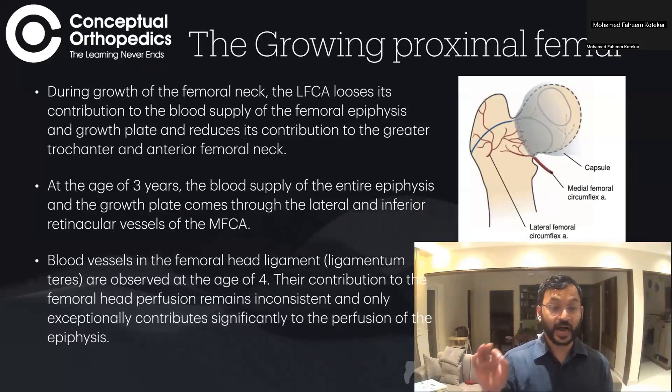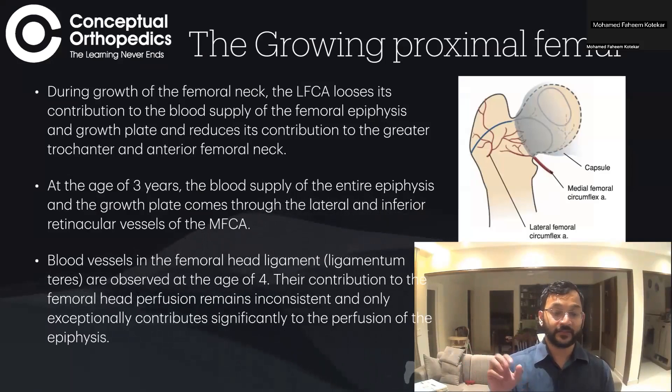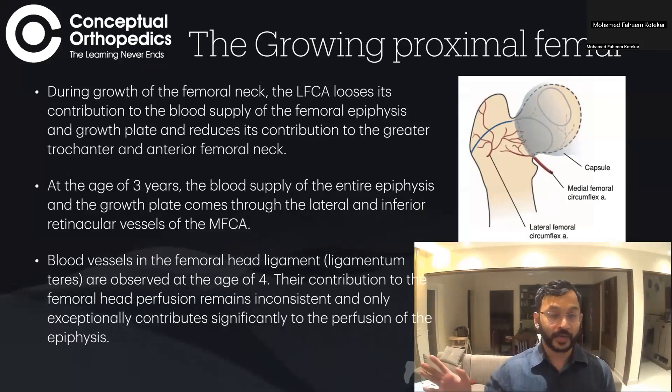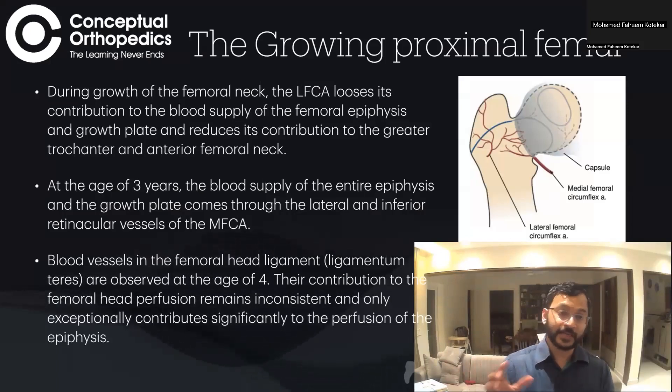Both retinacular vessels come from the deep branch of the medial femoral circumflex artery. Apart from these, there are a few blood vessels in the ligamentum teres, but by the time the child is four or older, the blood supply through the ligamentum teres is negligible — we really do not know whether it supplies any significant blood supply to the femoral epiphysis.